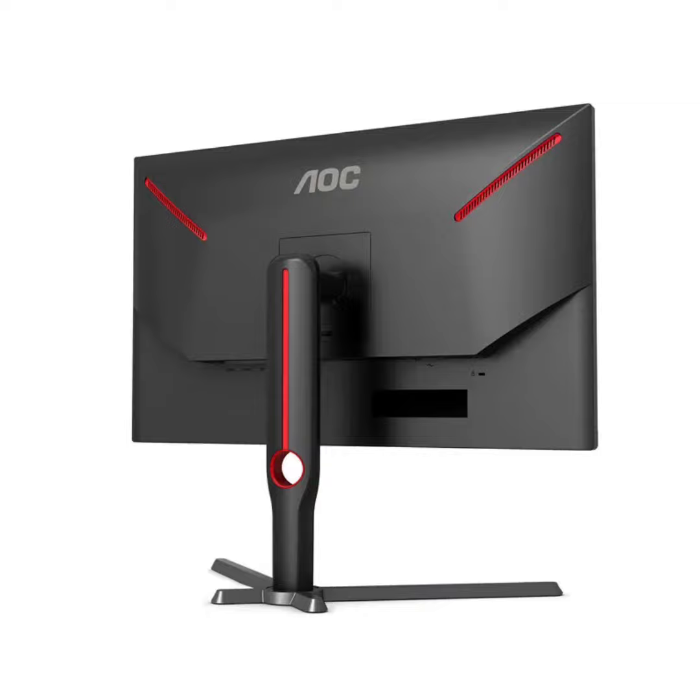The monitor comes factory calibrated with 92% coverage and color accuracy, meeting professional standards for color precision. This makes it suitable not only for gaming but also for graphic design and video editing.